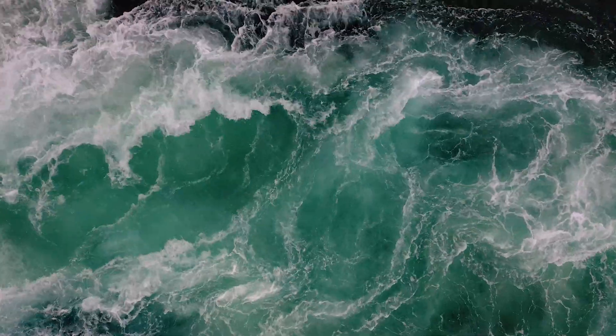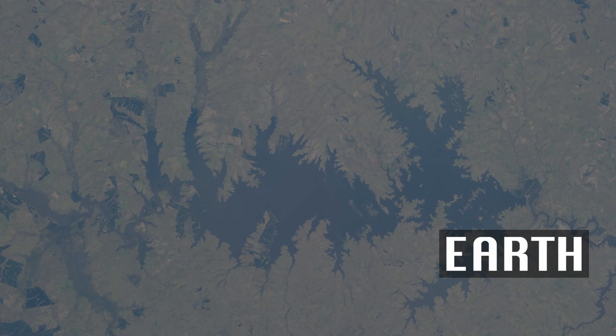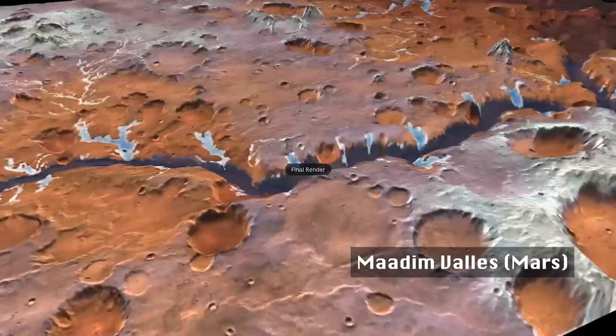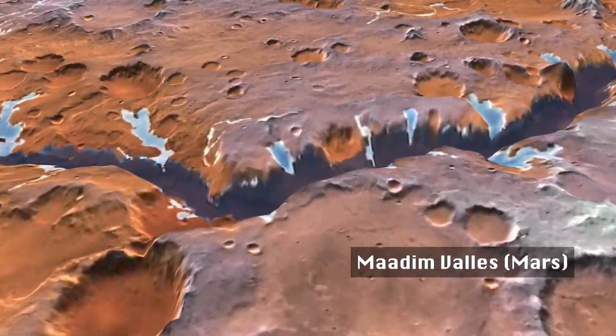Usually floods will have one single channel that just cuts across the surface, and they don't start at the top of mountains and have drainages like the ones we see on Earth, so they're really just kind of like a single track, really large valley that cuts across the surface — and those are the kind of things we see on Mars.